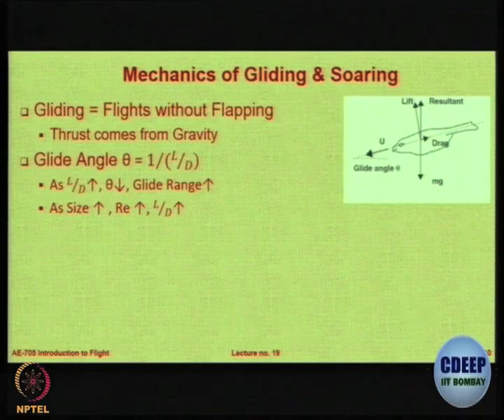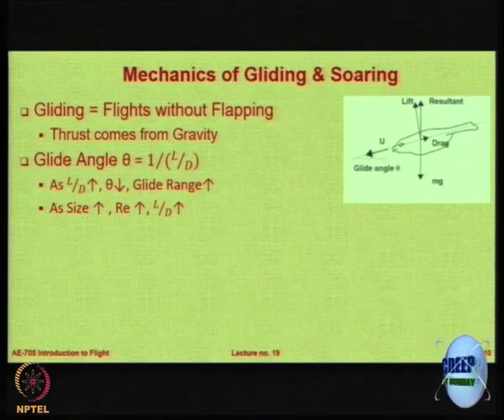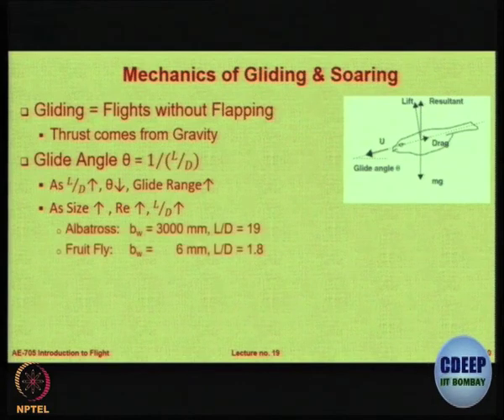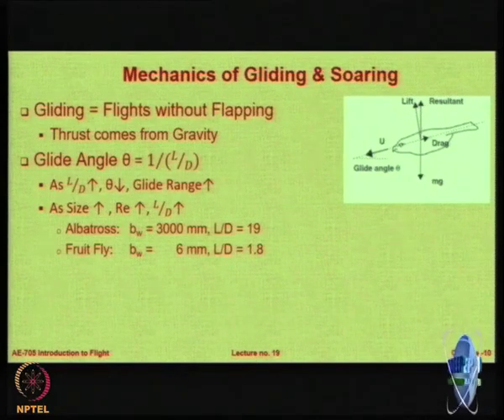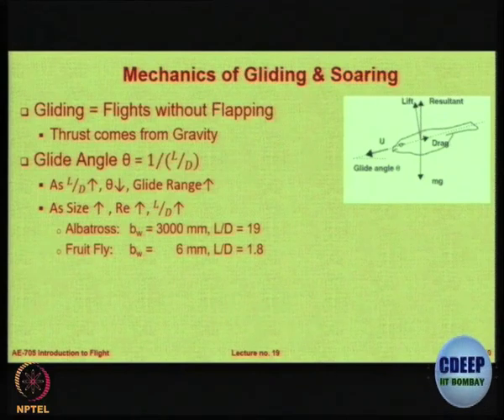When you increase in size, you have a higher Reynolds number. Higher Reynolds number normally gives you higher L/D. A very large bird — the albatross, which has a 3-meter wingspan — has an L/D of around 19. This is comparable to the Boeing 747, which has an L/D max of around 17.5 to 18. So the bird actually has a slightly higher L/D.